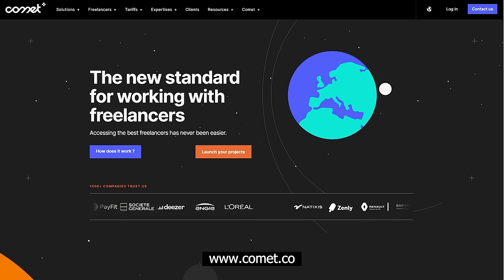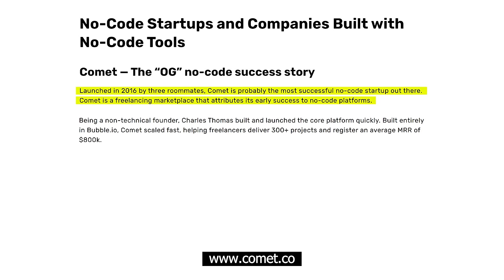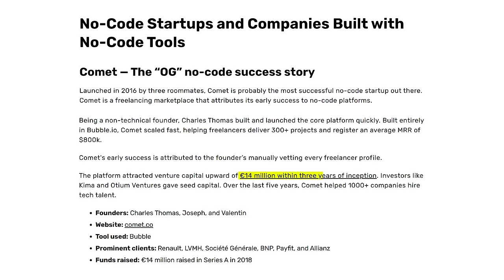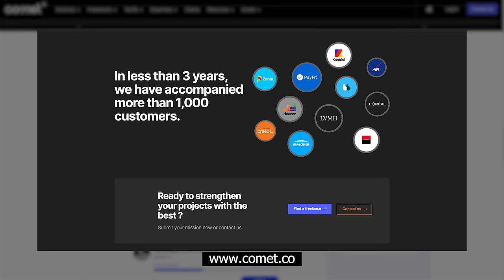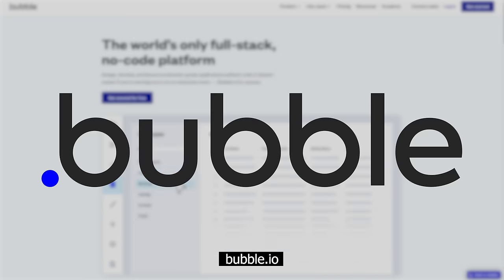An example of a great no-code product would be Comet. It was launched in 2016 by three roommates, and it's basically a freelancing marketplace that attributes its early success to no-code platforms. The platform had immediate success and scaled to $800,000 per month very quickly. Then within three years, they secured $14 million in venture capital funding. Many companies have been started using no-code, and they typically use the platform Bubble to start.